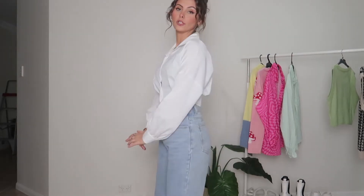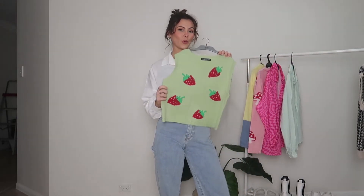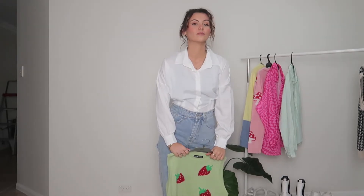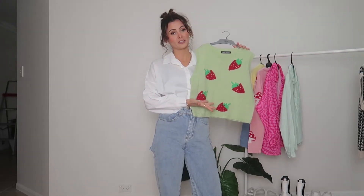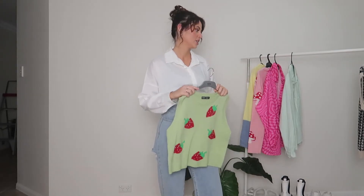Next up, we just have a basic white button-up shirt. You could just leave this as is, but I like to tuck it into the jeans, especially when they're high waisted. But we're going to amp this up a little bit and put on a sweater vest. Sweater vests, you guys, are my favorite in winter — they're so cute. You can get so many different colors, patterns, and styles. Look how cute this one is — it's strawberries! I am obsessed with this one. Let's put her on.